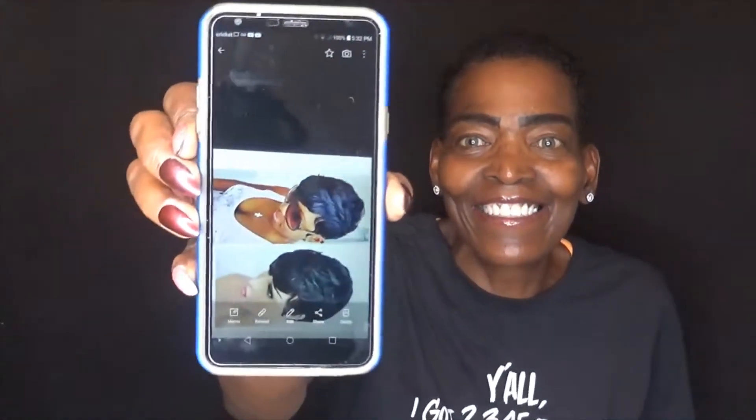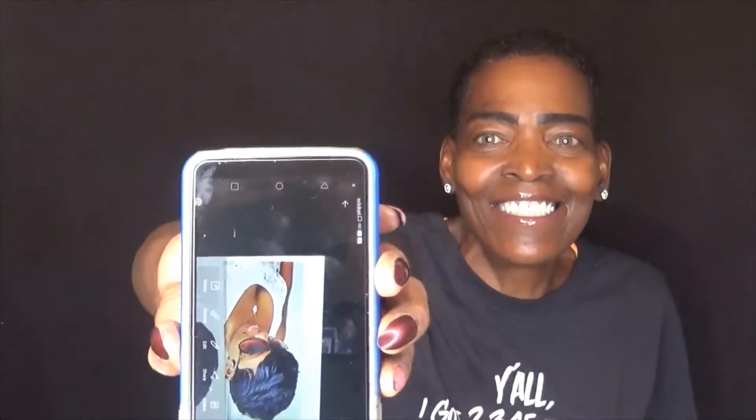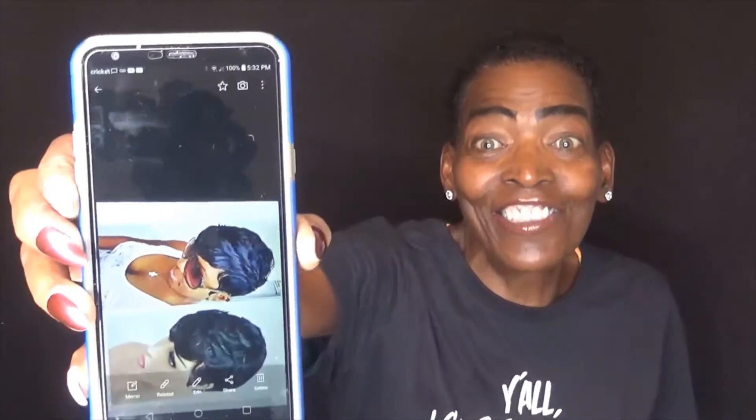Y'all see that? You all get the gist, right? So this is the wig, and it comes with a wig cap. I'm not going to put the wig cap on today to show you, but it does come with a wig cap.